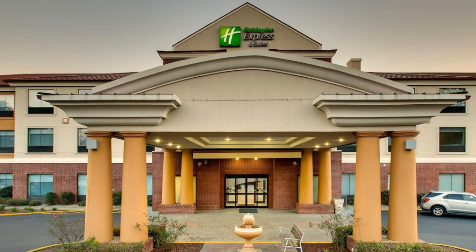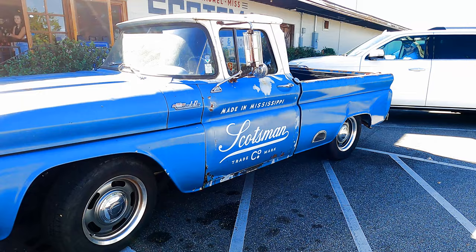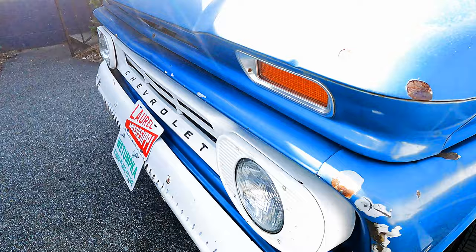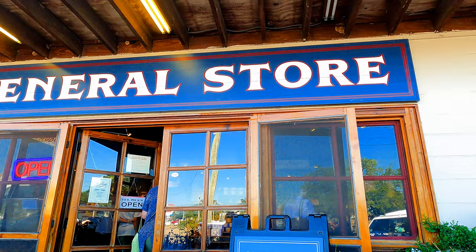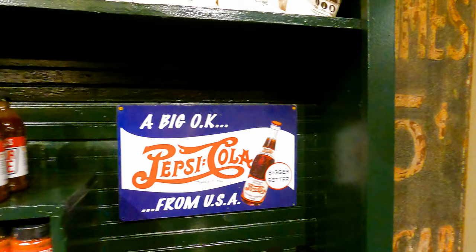We stayed at a Holiday Inn Express right in Laurel, Mississippi — there are plenty of hotel options here. We visited our very first store of the day: Scotsman General Company, the general store and wood shop where Ben and all the woodworkers do their woodwork for the TV show. It's half general store and you really feel like you've stepped back in time.